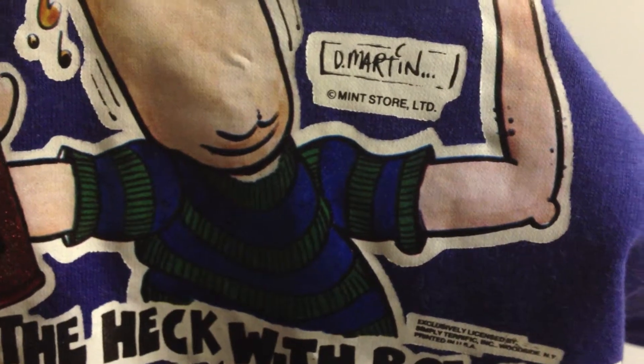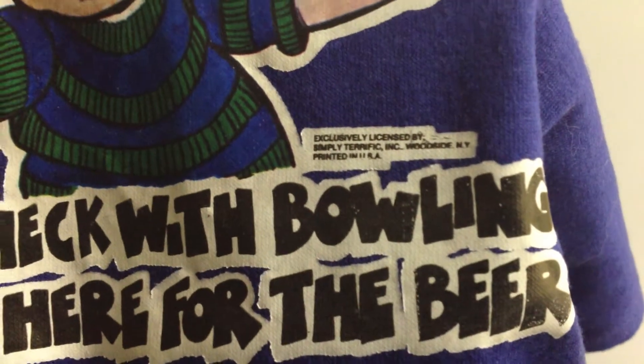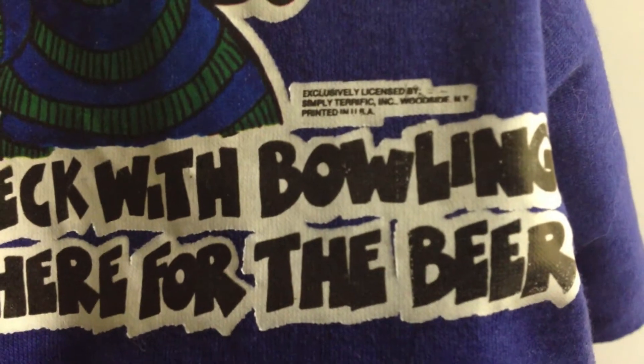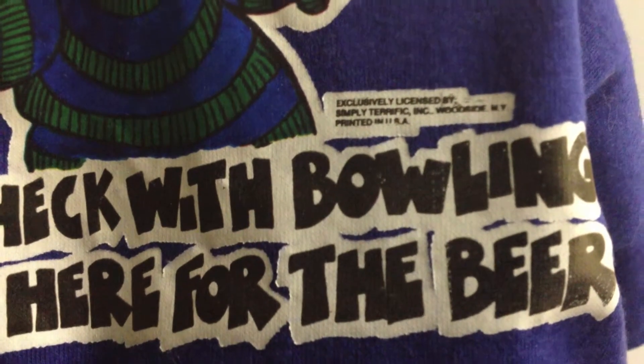These t-shirt transfers were released by the Mint store. Not sure quite how many there is, but there's a fair few of these different designs — this is the first time I'd seen this design before. Exclusively licensed by Simply Terrific, Woodside, New York. Printed in the USA.